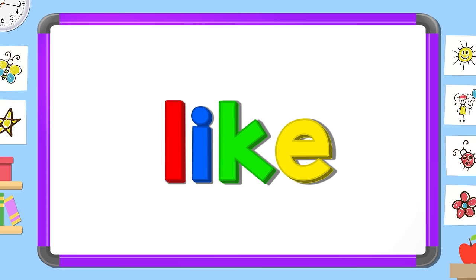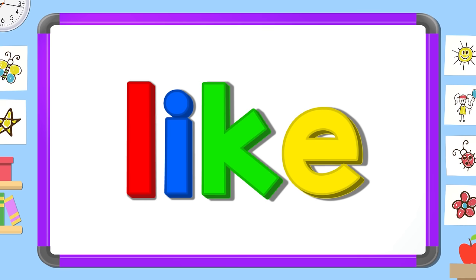Read it out loud: like. Read it quietly: like. Read it in your head.